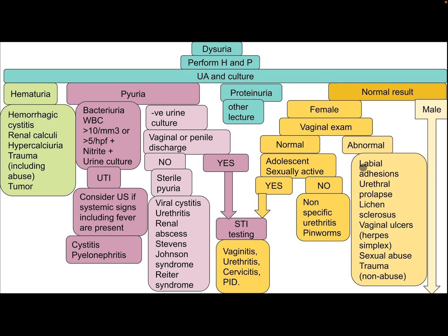If urine examination is normal in a female patient, perform vaginal examination. If abnormal, differential diagnoses include labial adhesion, urethral prolapse, lichen sclerosis, vaginal ulcer, herpes simplex, and sexual abuse or non-abuse trauma. If vaginal examination is normal in a female adolescent with sexual activity, consider STI, vaginitis, cervicitis, pelvic inflammatory disease, or urethritis.